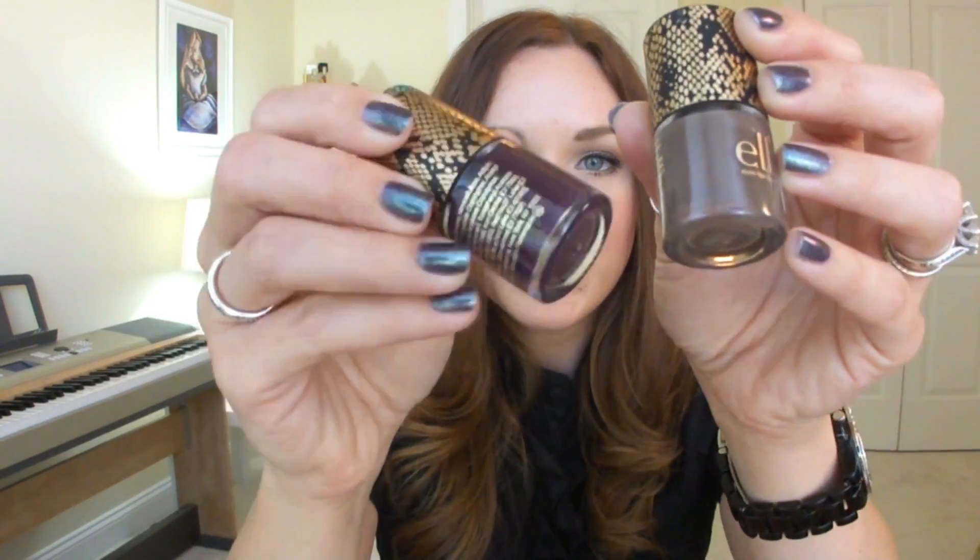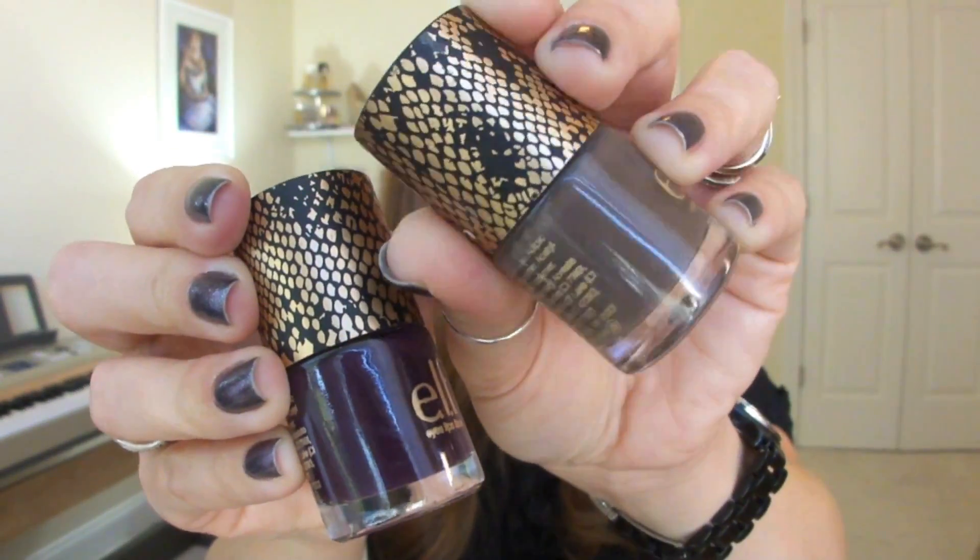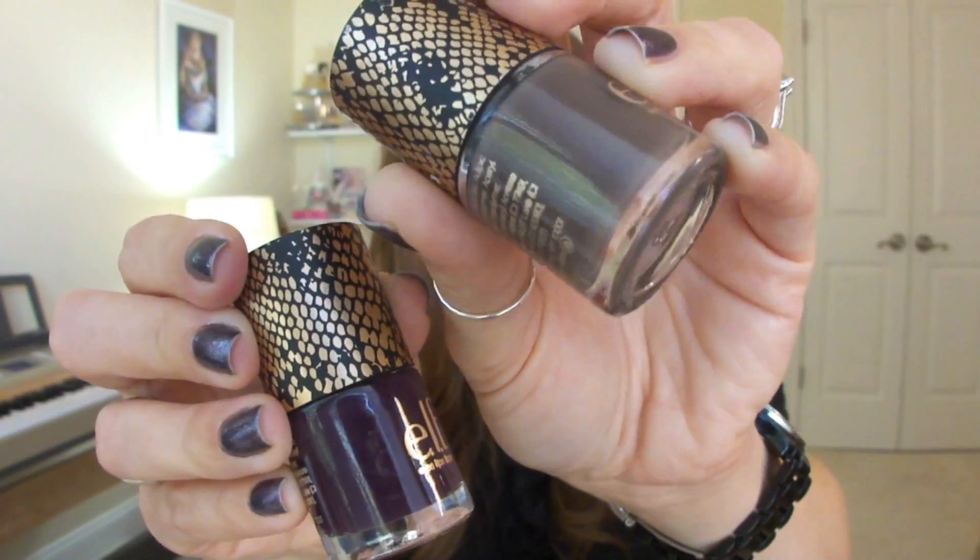I also picked up the Dr. Pepper Lip Smacker for you guys because I love it and wanted you to try it too. At Target I got a couple of e.l.f. nail polishes — one is a really pretty deep plum purple, and the other is a basic taupe, a really good neutral for fall and winter. All of that will be included in the giveaway, and I'll have all the information at the end of this video.